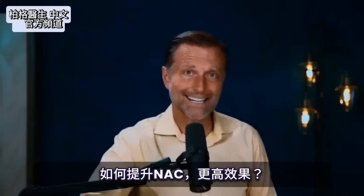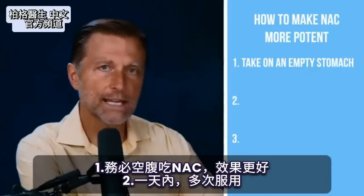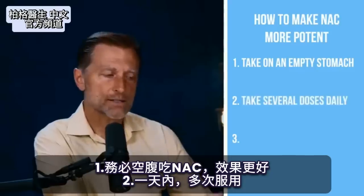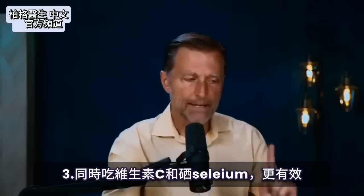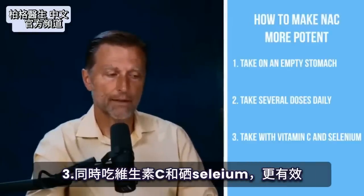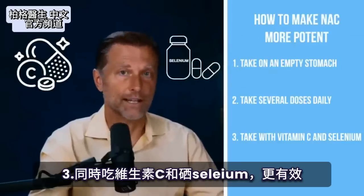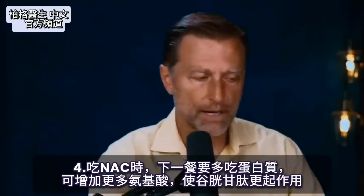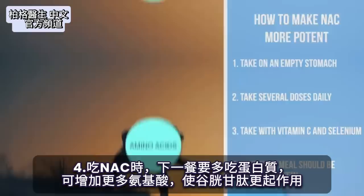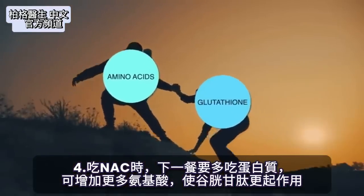I want to show you how to make NAC very, very potent. First, always take it on an empty stomach — it's going to work better. Second, take several doses throughout the day. NAC is even more potent if you add it with vitamin C and selenium. When you take NAC, your next meal should be high in protein — that's going to help increase more amino acids to help glutathione work a little bit better.